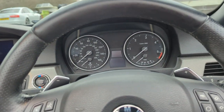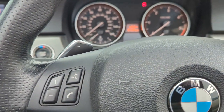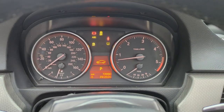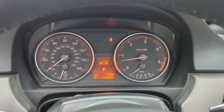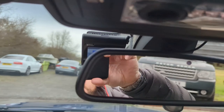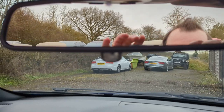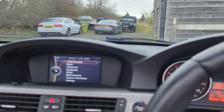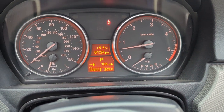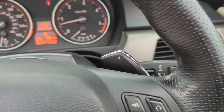Let's get in and start her up. As I said, we've got two keys. Starts first time every time, runs very, very smoothly. It's had a professionally wired-in dash cam — just needs an SD card popping in it. We can see the mileage there: just under 93 and a half thousand. We do have flappy paddles for the gearbox.